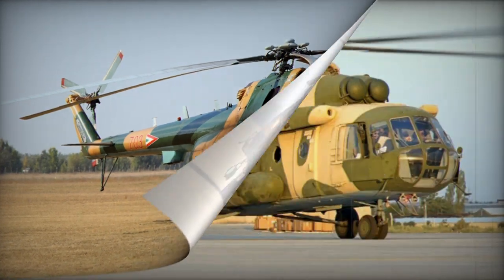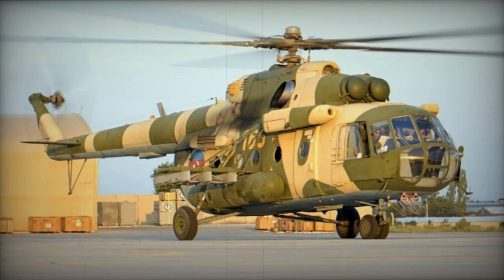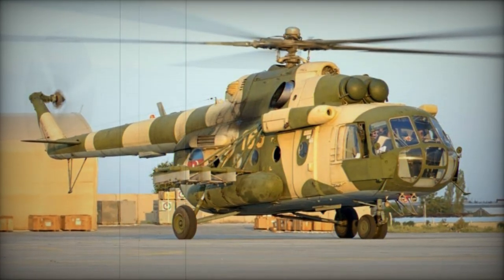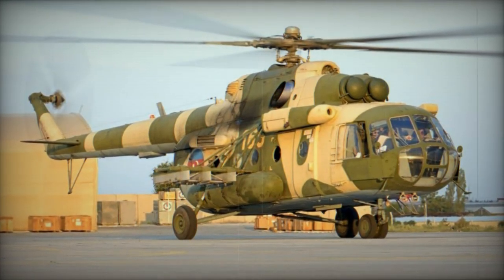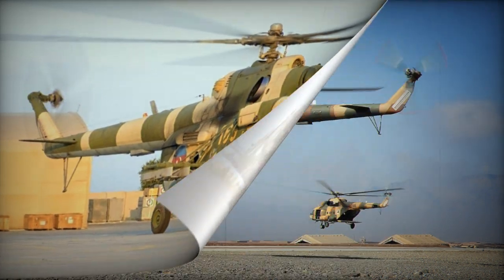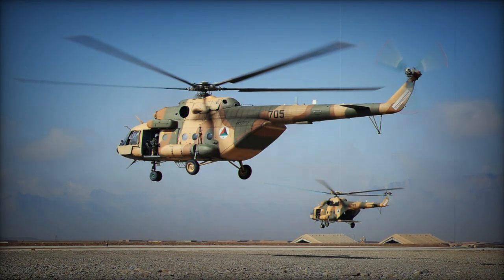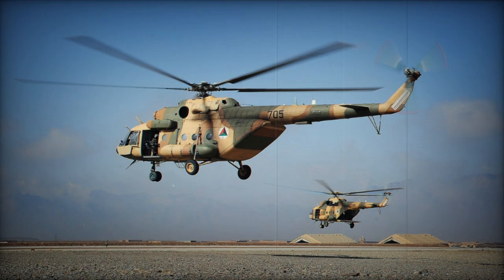The Mi-8MT and Mi-8MT-V continue to form the backbone of the Russian Army Aviation's combat transport force. The Mi-17 is combat proven, rugged and dependable. This helicopter has a crew of three, including pilot, co-pilot and flight engineer.